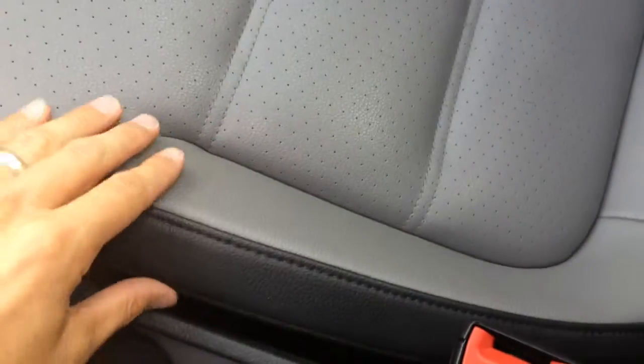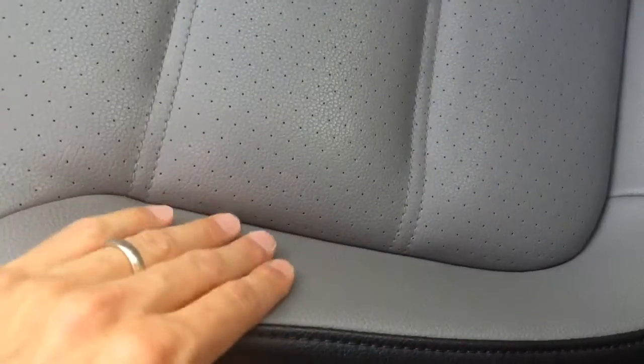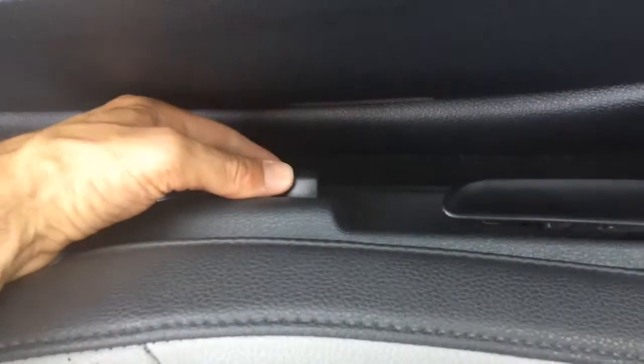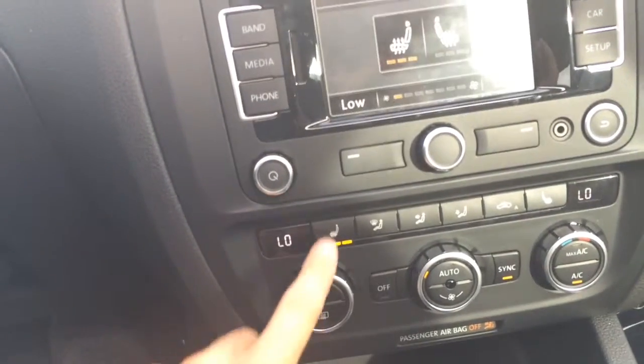The premium vinyl leatherette interior — you'll have to take a look at it, but it's real nice quality and I think you'll like it. Power seats — eight-way power on the base and the recliner on the driver's seat. On the passenger seat it's just power on the recline, just like the other one. And just like the other one, we've got heated seats.